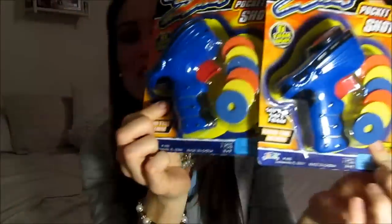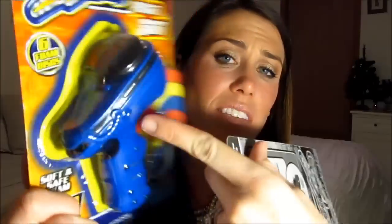We always do gag gifts on Christmas Eve with my mom's side of the family — it's so fun. We play a game where you can steal gifts from other people, and I ended up with these little disc guns. They are the Cyber Shot Pocket Shots and they come with little foam discs. Me and my husband are so excited — we'll probably be playing with these around the apartment.